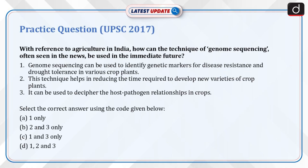Previous year question from 2017: With reference to agriculture in India, how can the technique of genome sequencing, often seen in the news, be used in the immediate future? (1) Genome sequencing can be used to identify genetic markers for disease resistance and drought tolerance in various crop plants. (2) This technique helps in reducing the time required to develop new varieties of crop plants. (3) It can be used to decipher the host-pathogen relationships in crops. Select the correct answer: A) 1 only, B) 2 and 3 only, C) 1 and 3 only, D) 1, 2 and 3.